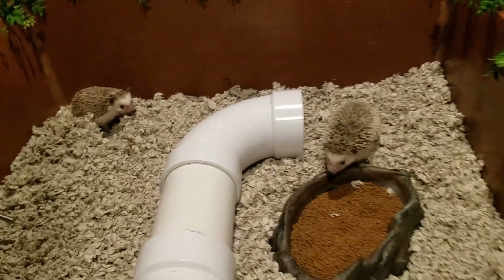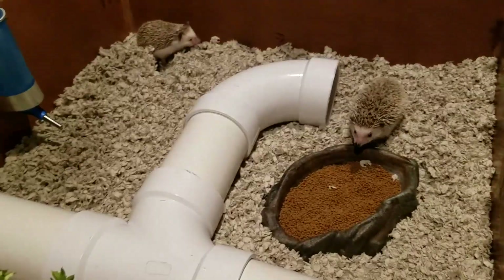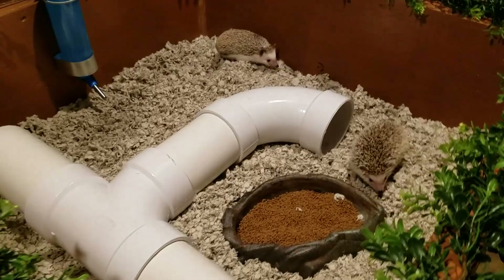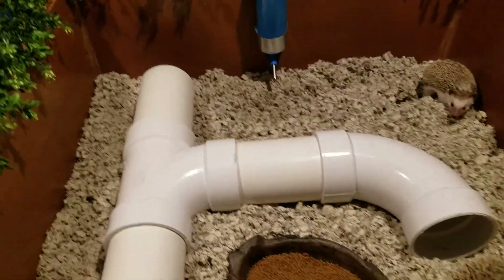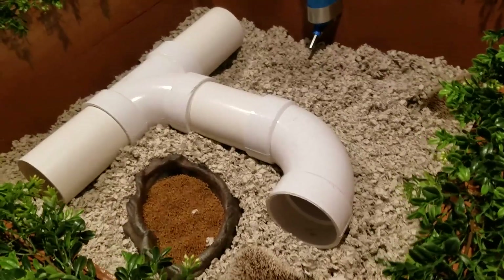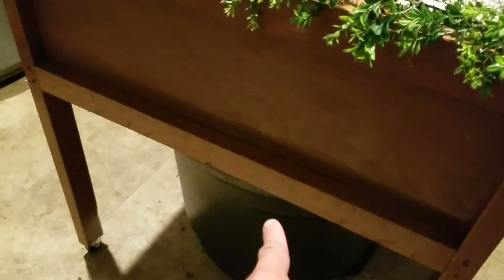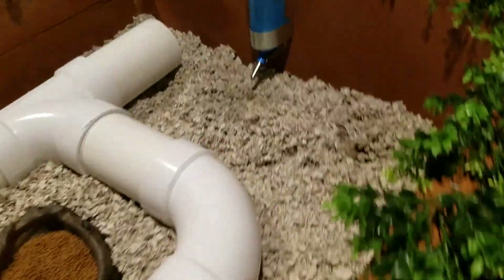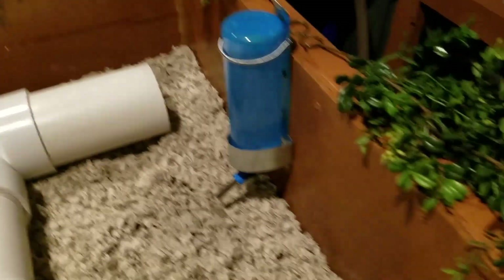I should leave these guys alone and let them explore in the dark — that's what they do, they're nocturnal. Thanks for watching this, guys. I hope this gave you some inspiration for something cool you could do for your animals. This whole thing is on wheels because it's over one of my aquaponics 100-gallon Rubbermaid stock tanks that's full of catfish, koi, and fancy goldfish.